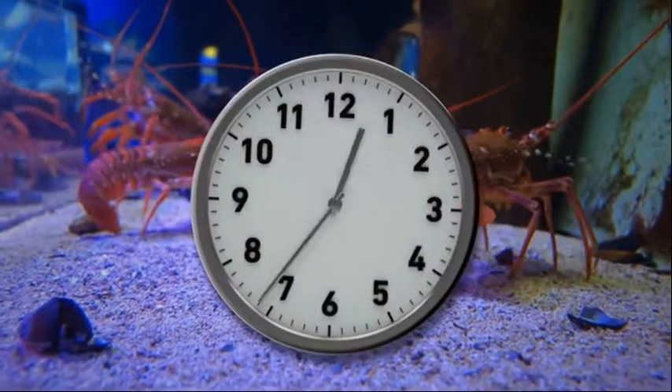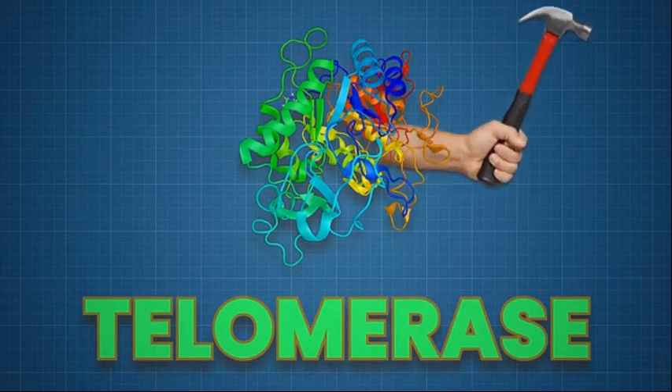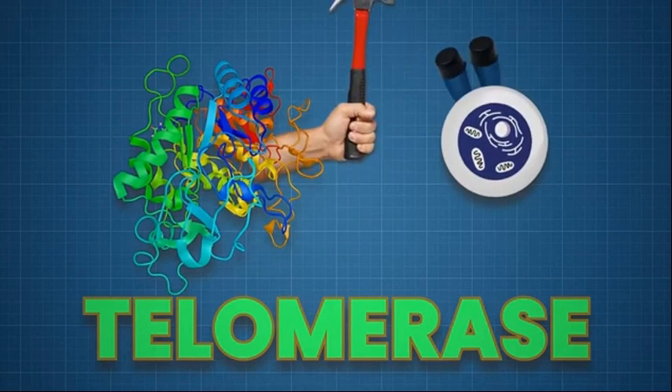A species of lobster can live over a hundred years, and it has to do with a special enzyme called telomerase — an enzyme that constantly fixes the bits of the telomere that are lost with each new cell division.